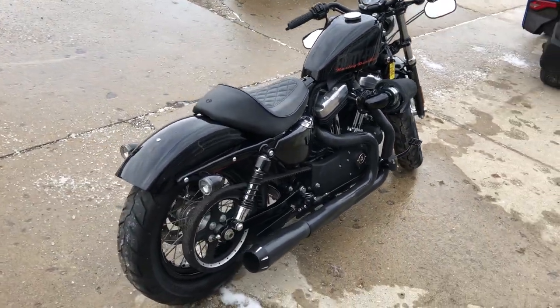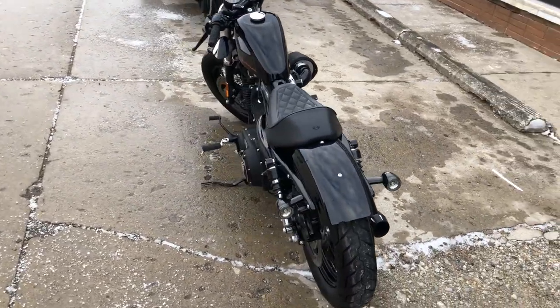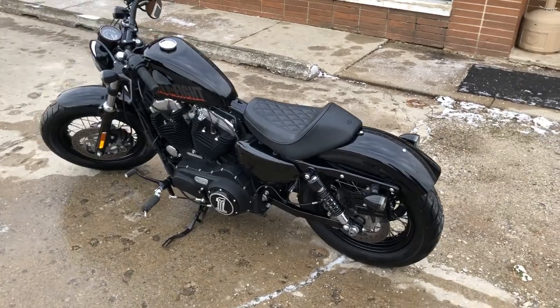Blackout package. Fat front tire with the lace wheel. Screaming Eagle intake. Bassani exhaust. Custom license plate brackets and more.